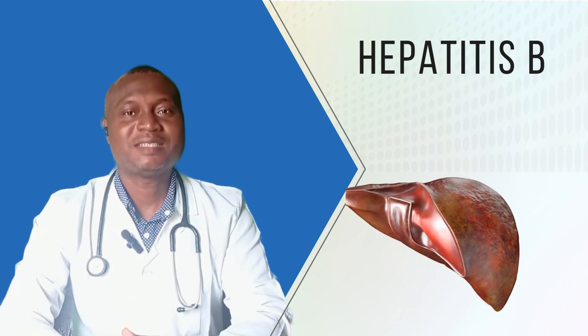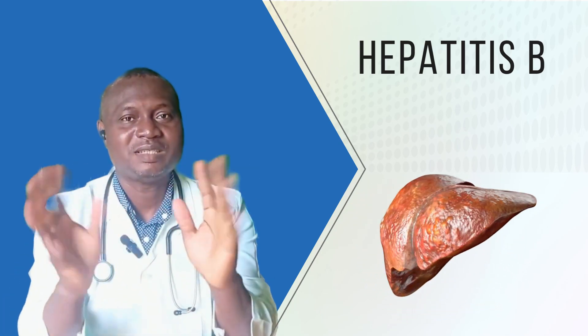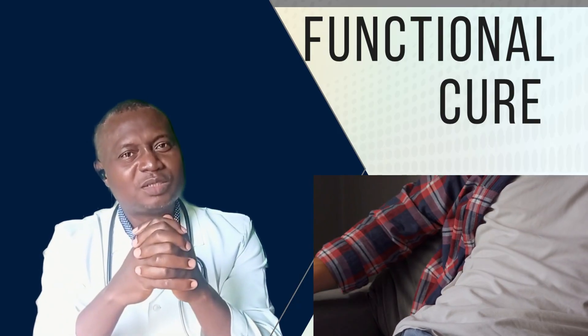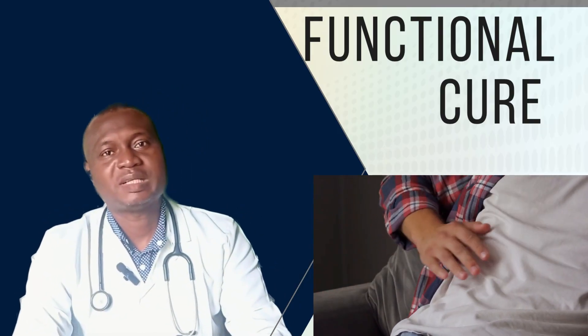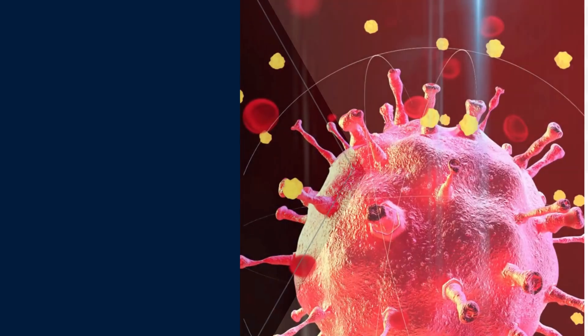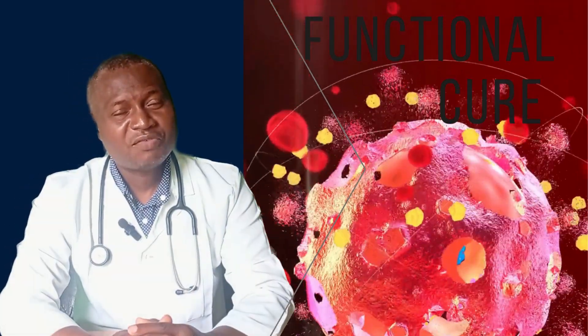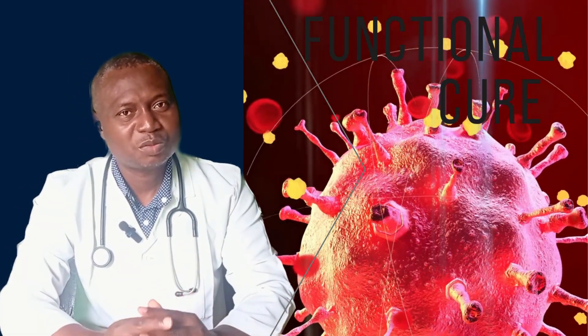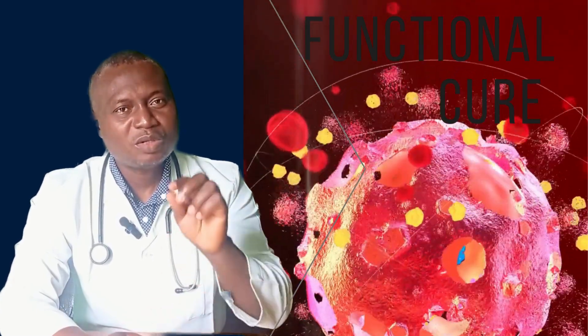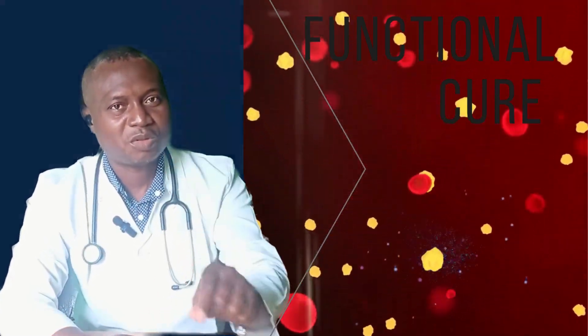When it comes to hepatitis B, the story is completely different. As doctors, we use the term 'functional cure' when it comes to hepatitis B, referring to a state whereby the virus is controlled so well in that person's body that it becomes undetectable in their blood.